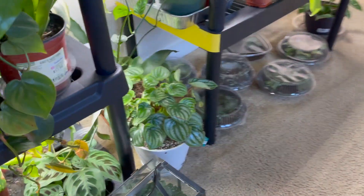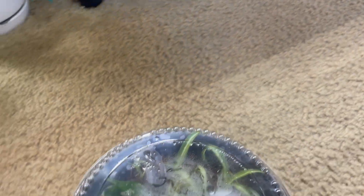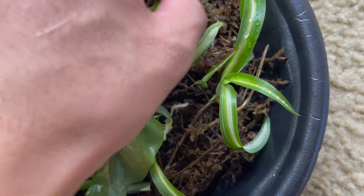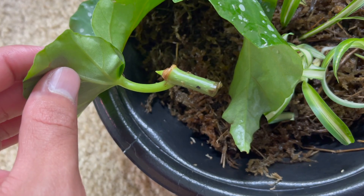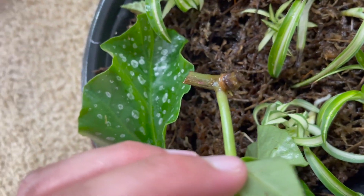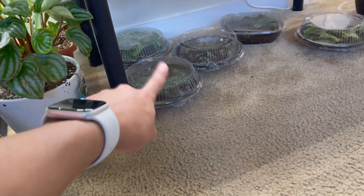The watermelon peperomia looks really really good though — I've always struggled with this one and I always kill them, so I'm trying to stay on top of this one. This isn't a propagation update video but I just want to see what's going on in these containers out of curiosity. I see a little small root. I placed these a while back — that one is turning brown so I hope it's not gonna rot. I ended up taking a lot of cuttings and they're all in here and in that other container as well.